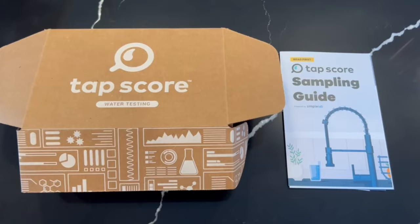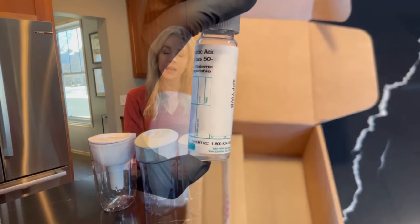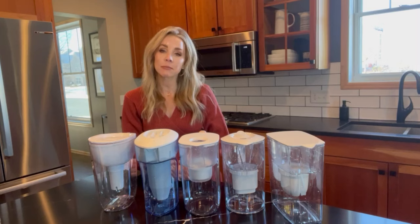The lab test we use is Tapscore by Simple Lab. This is a third-party testing service that provides a 0 to 99 water score based on measuring 109 different contaminants like chlorine, PFAS, heavy metals, and more from your home's water. I really want to stress the importance of testing at a certified laboratory versus other testing methods such as using a TDS device or basic water testing strips, because this has allowed us to get the most accurate and impartial results to objectively decide the best water pitcher.